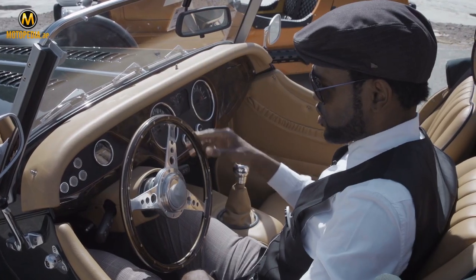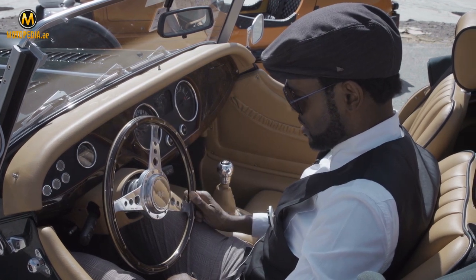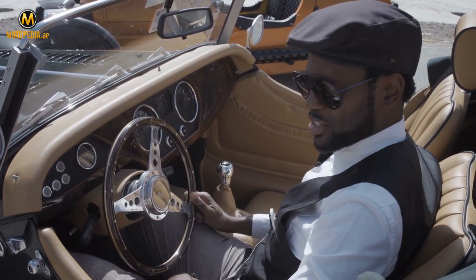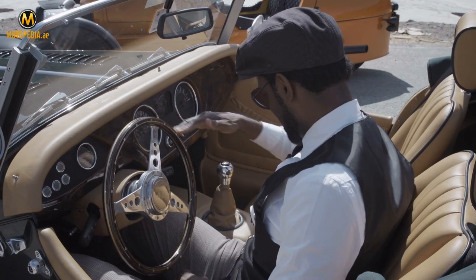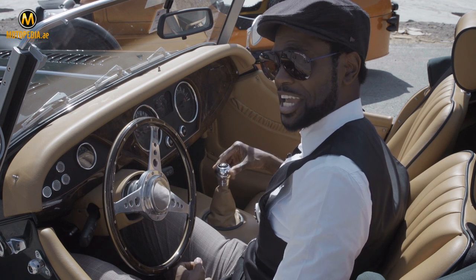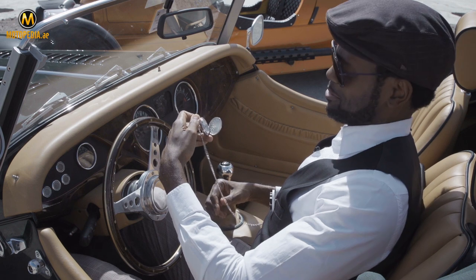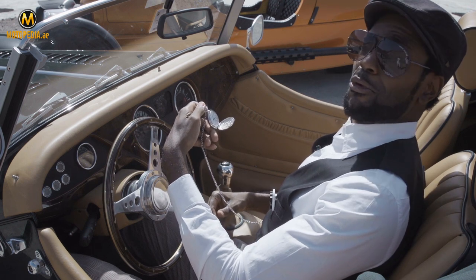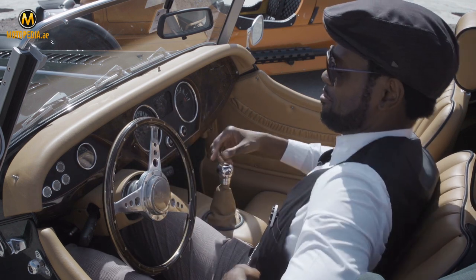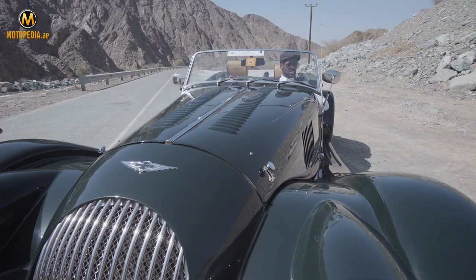Look at this. First impressions: this beautiful oak wood steering wheel — absolutely fantastic, classic as well. Beautiful lever, and that six-speed gearbox just ready and waiting to get used. Time to drive the Morgan. Listen to the sound of that — that V6 Cyclone.